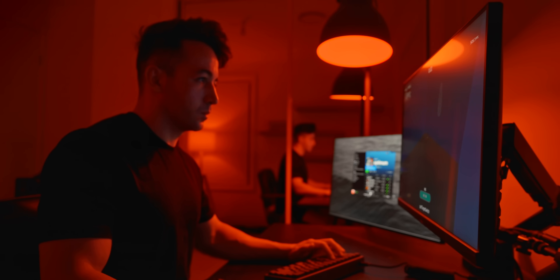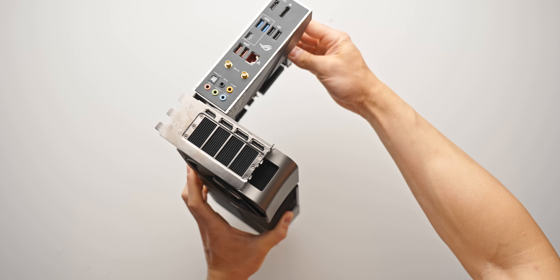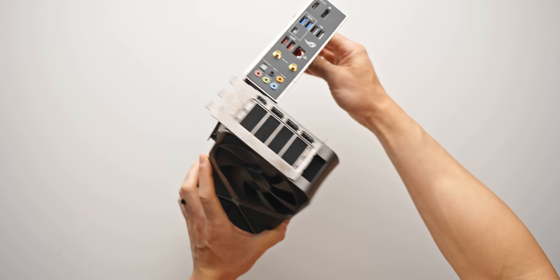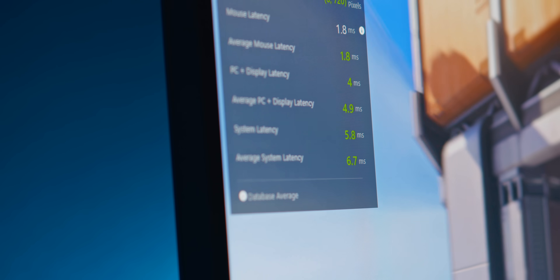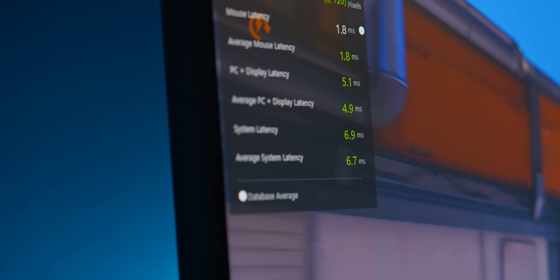Here's a question: if you want the lowest latency gaming system possible, what parts do you use? Is it better to go with an AMD CPU or something from Intel? How about the GPU or the memory type - DDR4 versus DDR5, for example?